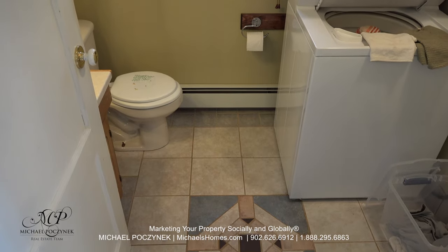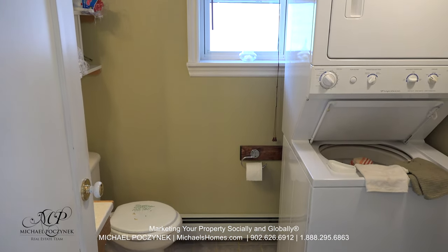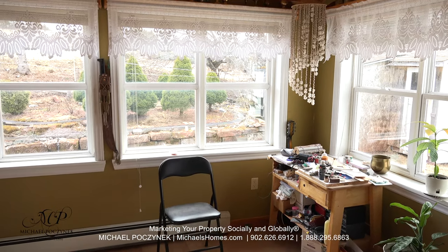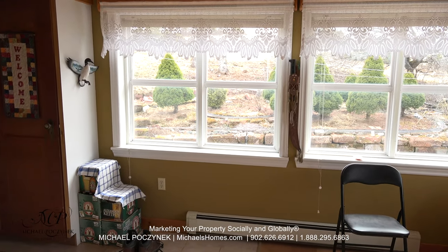The main floor bathroom is located behind the kitchen and offers a washer and dryer. At the back of the home, we have a large sunroom with southern exposure and a view of your garden.